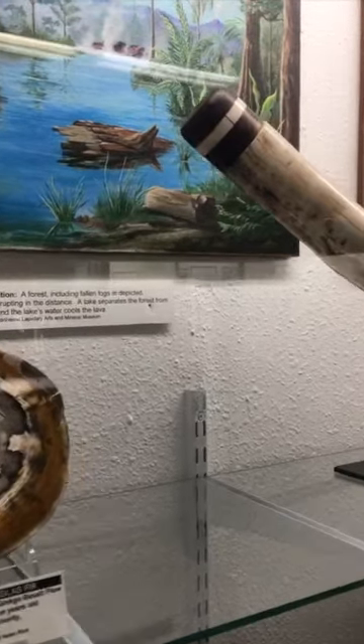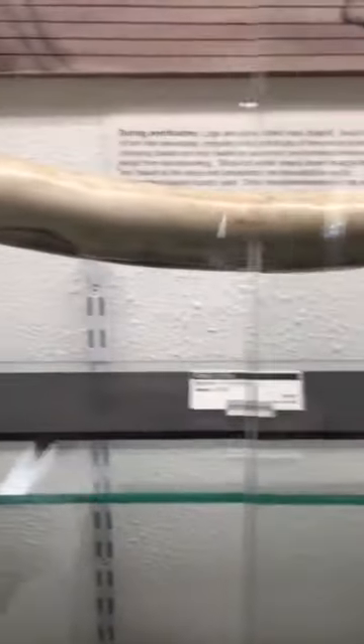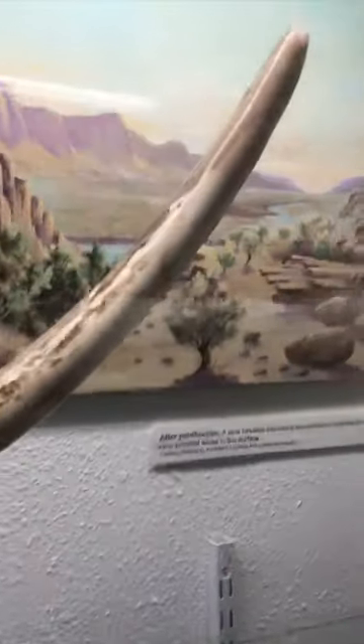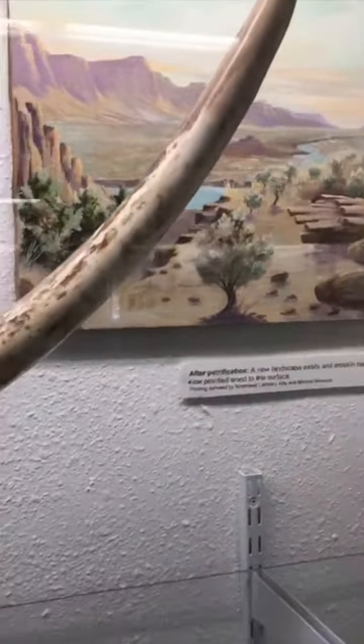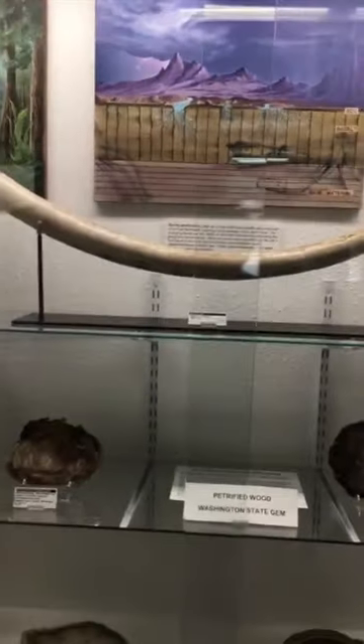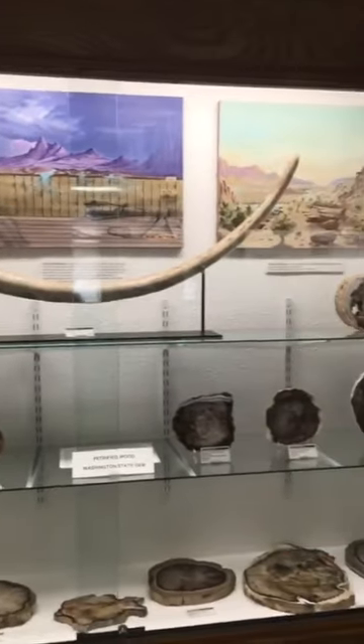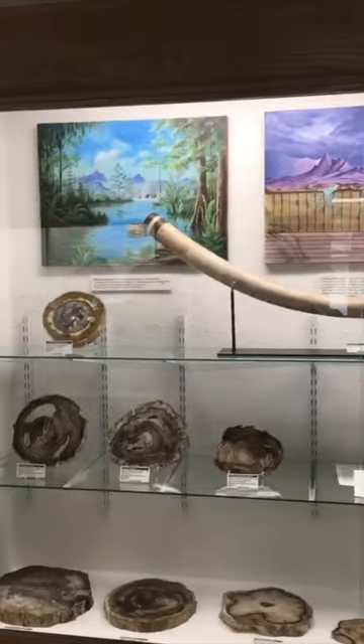Also in the Northwest Gallery, we have this big tusk. This is from a mastodon or a mammoth — it's difficult to tell because there's a cap on the end of the tusk. It's huge, and it's from Alaska.